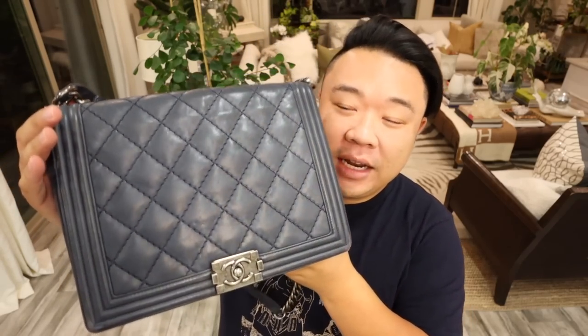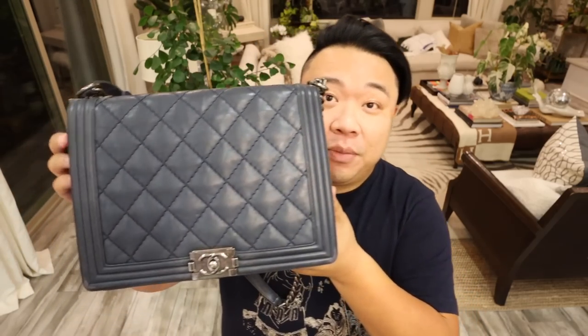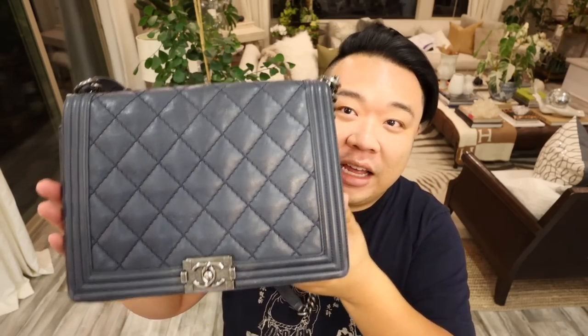Alright, you guys, it's time to show you all the bag. I can't believe that I got this — I was so excited. So here it is. Beautiful Chanel Boy bag. I believe this is in the large size, and it is in navy. It definitely has some signs of wear — we're definitely going to be going on a little journey with the bag together. But it's actually not in bad shape really at all. It just needs a little bit of TLC, and I think we're going to get it looking even better. I love this style. It's like the perfect size — I actually really, really like the size of this.